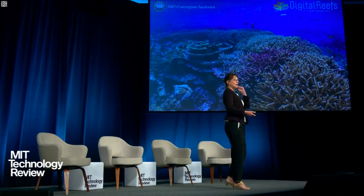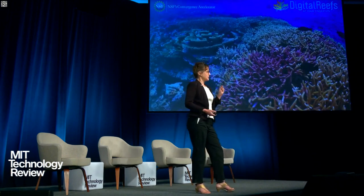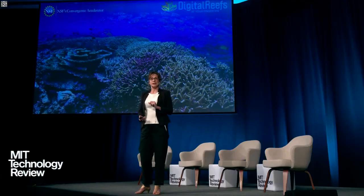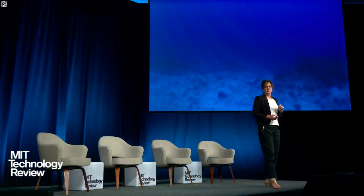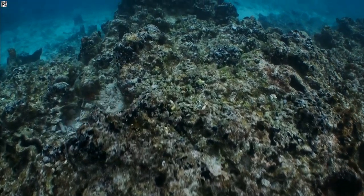Coral reefs — I love them. They inspire us, they educate us, they entertain us. But did you know that they also support the livelihoods of an estimated one billion people around the world? That's like one seventh of the global human population. They are also home to 25 percent of all marine species. But coral reefs are under severe decline — they are in big trouble. Most coral reefs today don't look healthy. To date, we've lost about 50 percent of our coral reef surface area.